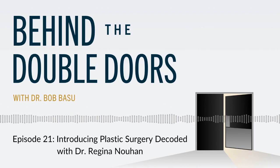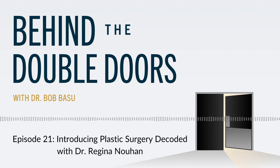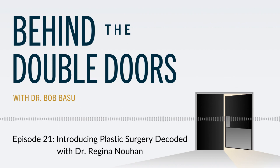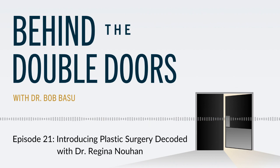Hello, I'm Dr. Bob Basu, and today on Behind the Double Doors, we're sharing a special episode I recorded on the podcast of a fellow plastic surgeon, Dr. Regina Nuhan. Her podcast is called Plastic Surgery Decoded, and she invited me to discuss the internal bra technique, which is widely adored by my patients because it recreates the same result as their favorite push-up bra without the need to actually wear it.